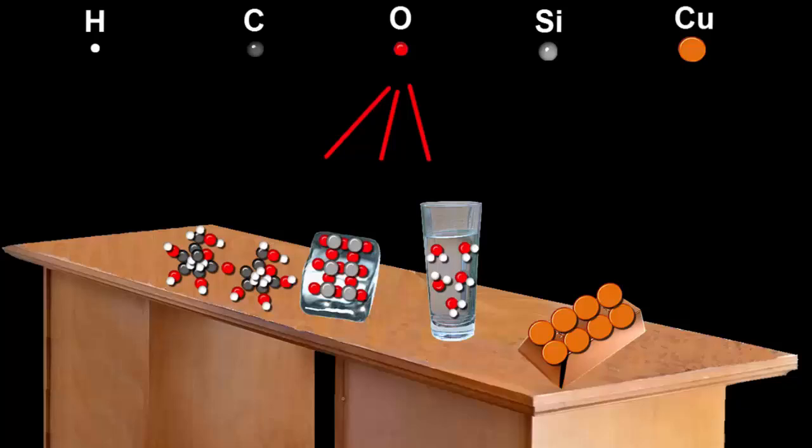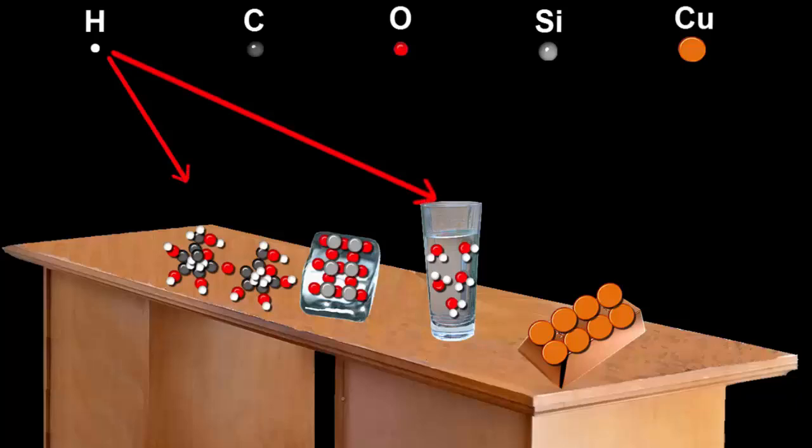Notice that oxygen is in three different substances here: wood, glass, and water — which look and feel very different to each other. And hydrogen is in both wood and water. The same atoms can make completely different substances when they're put together in different ways.